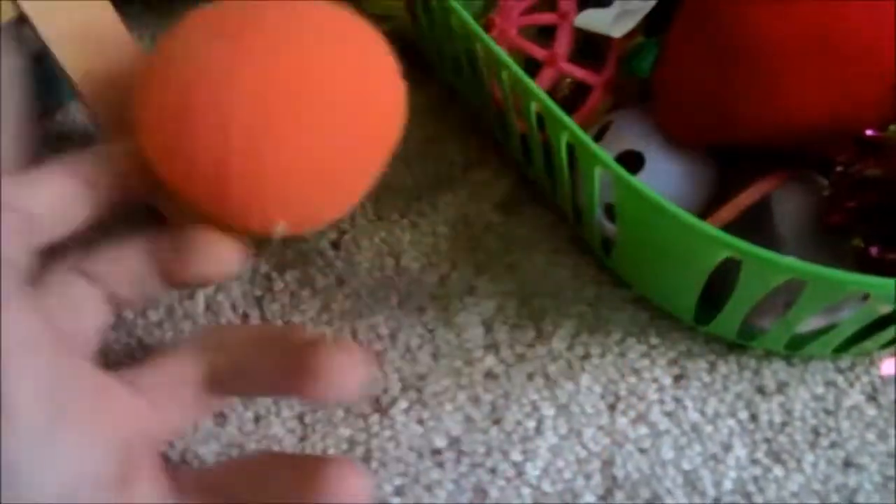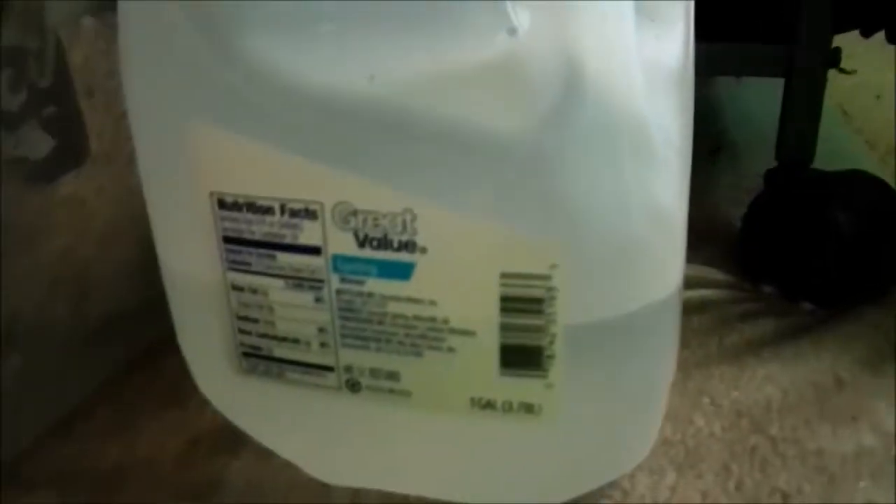Over here I have some dog toys from PetSmart, and little jingly balls and stuff, spring water, a tunnel thing, and then this is bedding — there's lots of different beddings. And up here there's just more animal stuff.